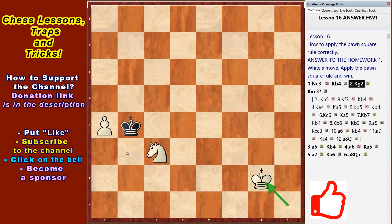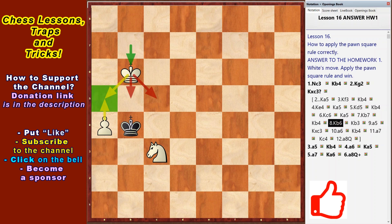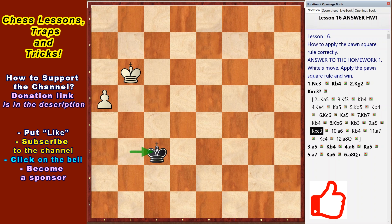If the black king guards the pawn, then the white king goes to it, pushes the black king aside, and the pawn moves to the promotion square. For example: king a5, king f3, king b4, king e4, king a5, king d5, king b4, king c6, king a5, king b7, king b4, king b6 — now the a5 square isn't available to the black king. King b3, a5, king takes c3, a6, king b4, a7, king c4, a8 queen. White wins.